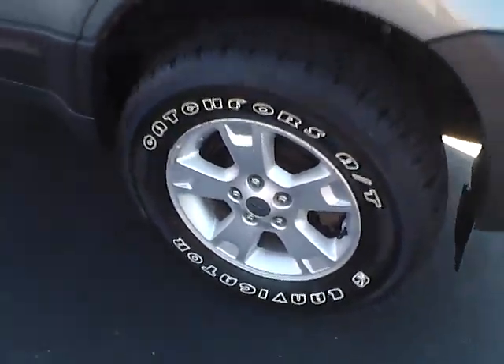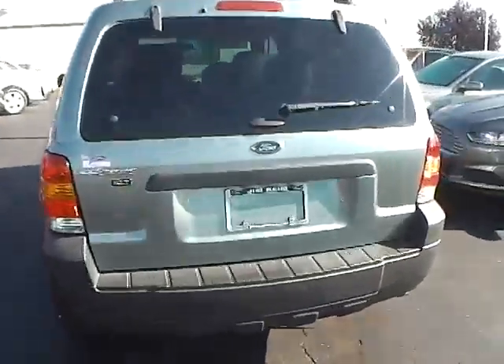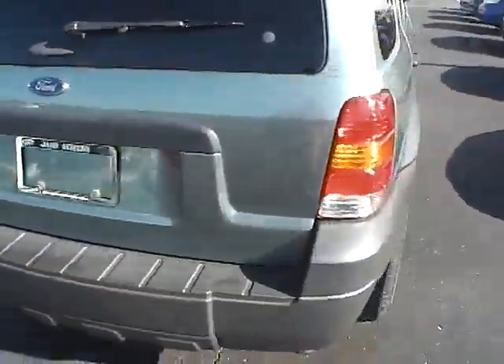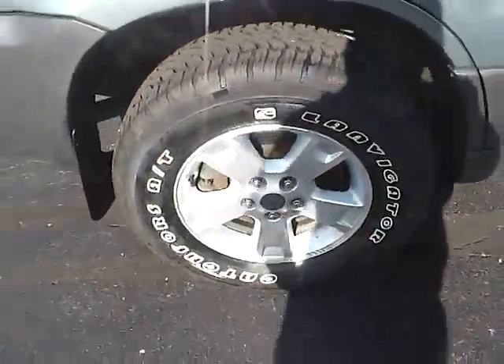It features 16-inch alloy wheels in excellent condition, a luggage rack, rear privacy glass, rear window wiper, lots of cargo room, and lots of tread life on the tires.